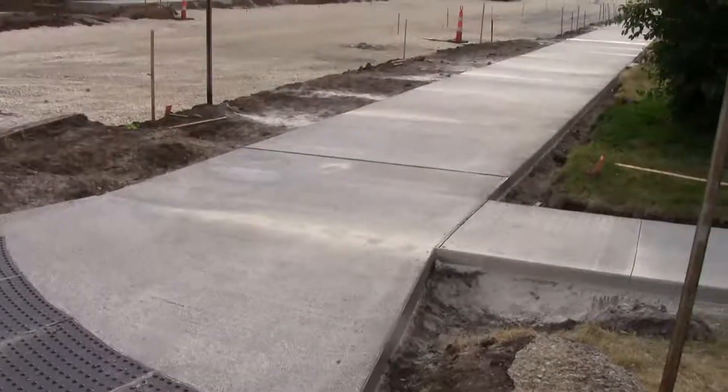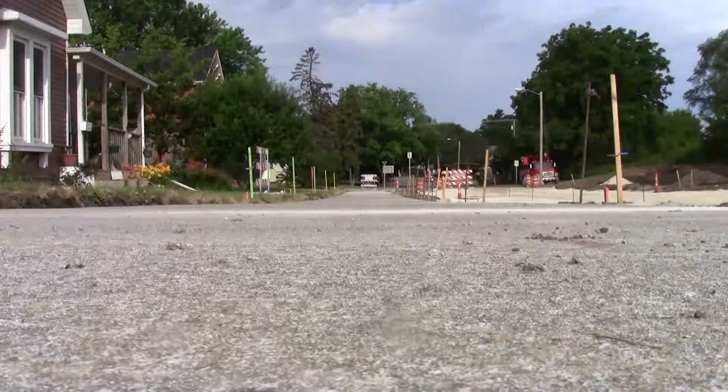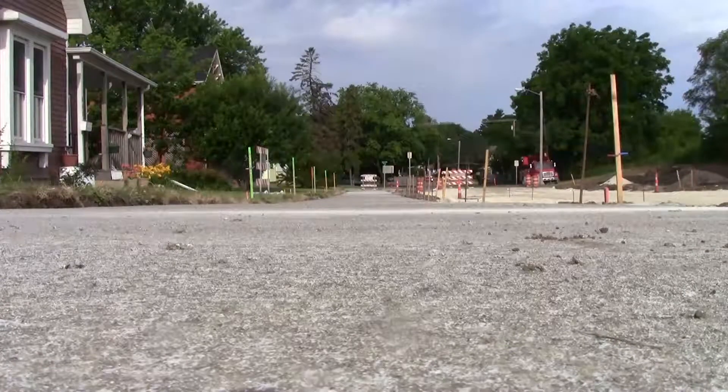This is the 8-foot sidewalk on the south side of 6th Avenue between 8th and 9th Street. That paving was completed this week.